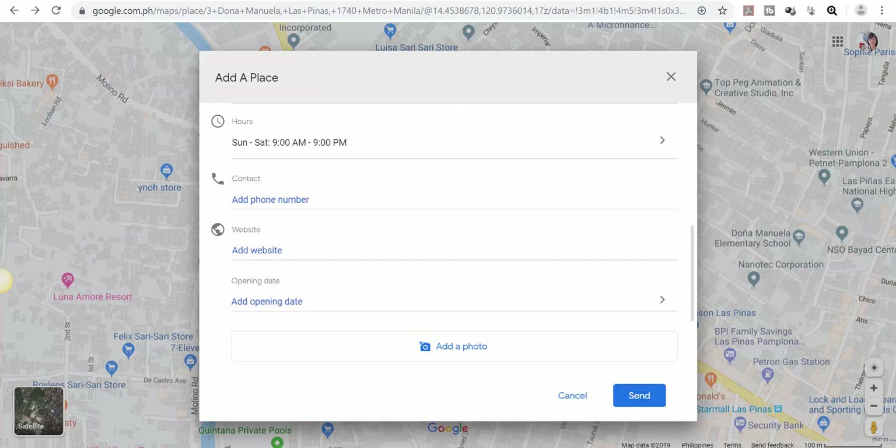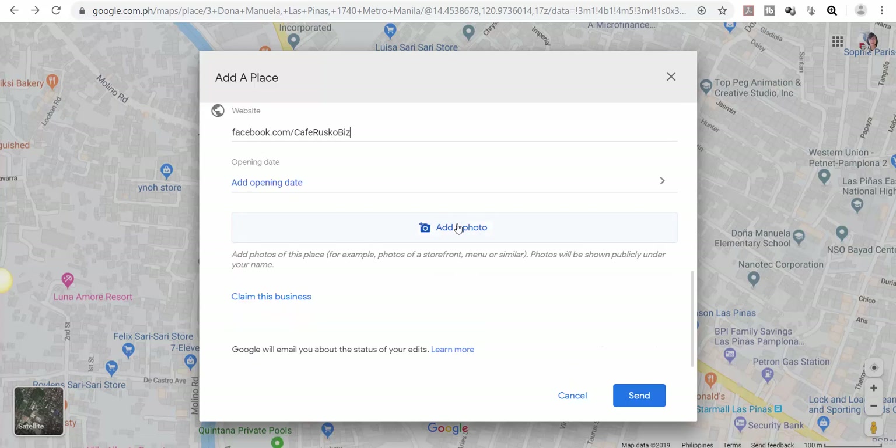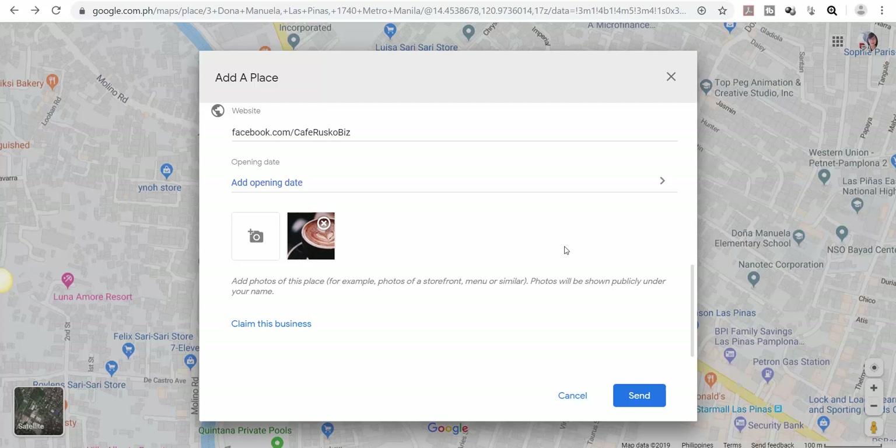We may also add the phone number, website, and an opening date if you like. Lastly, we may add a photo. We may click the 'Claim This Business' link if this is officially your business address. Review all the data before you send it. Once you're all set, click Send.